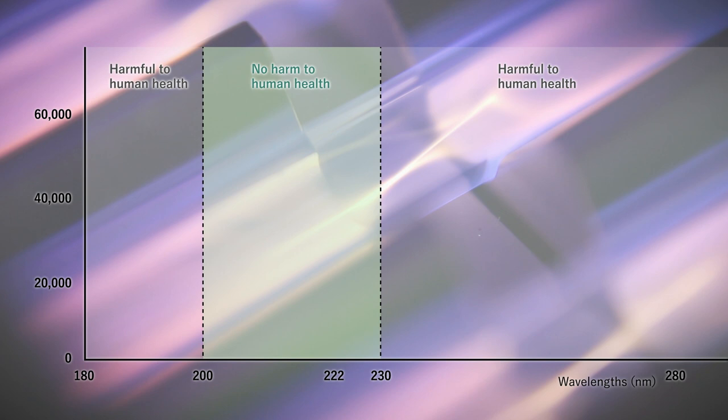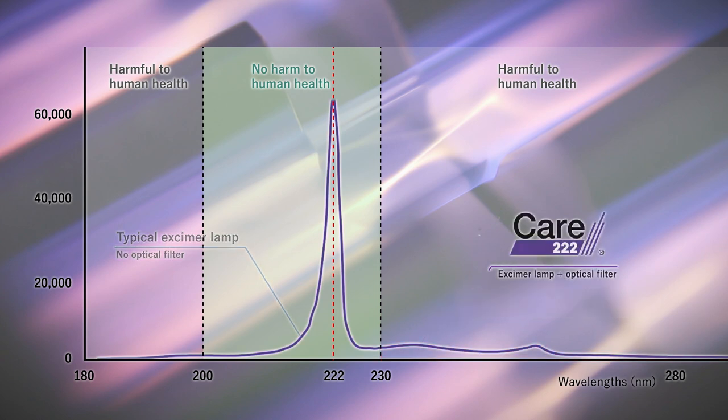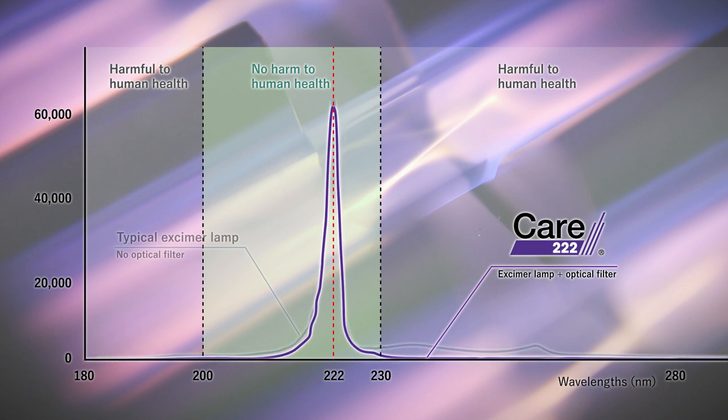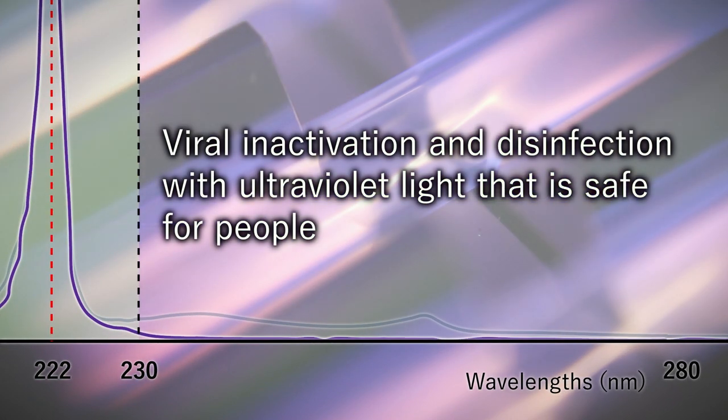Typical excimer lamps have a primary wavelength of 222 nanometers, but also emit light at wavelength ranges above 230 nanometers, which is harmful to humans. Ushio has combined an excimer lamp with a unique optical filter to block these harmful wavelengths, so the technology inactivates viruses and disinfects while being safe to humans.